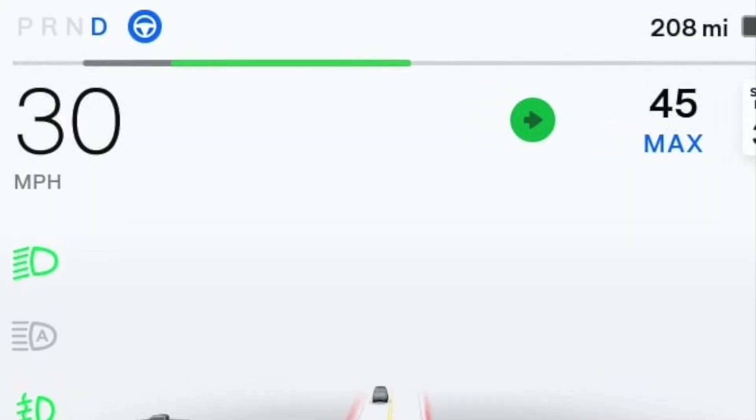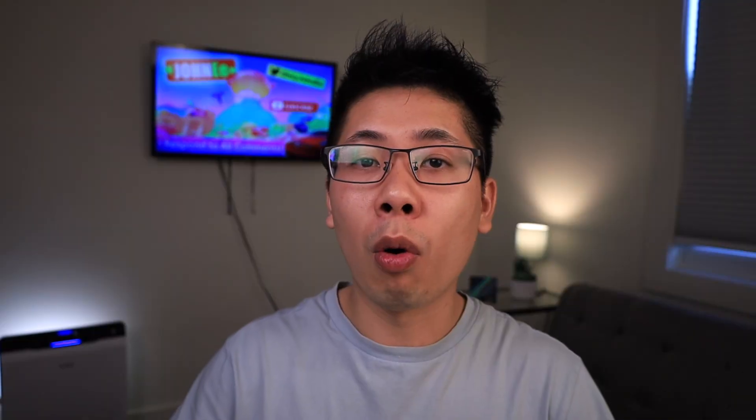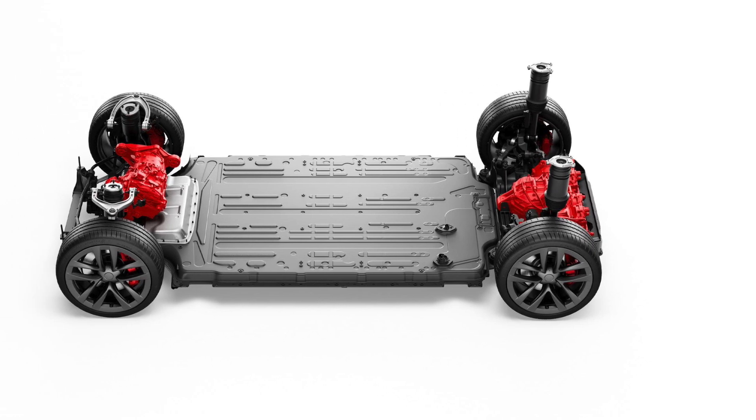Let's talk about the disadvantages first. Unfortunately, if you're used to EV driving, you know that lifting off the accelerator recuperates a lot of energy back into the battery, giving you more range. That won't happen on low, because the vehicle will coast more than it recoupes into the motors. I think this will affect dual-motor vehicles more, because there are two motors trying to recoup energy versus just one on rear-wheel drive. So the dual motor will take a bigger hit.